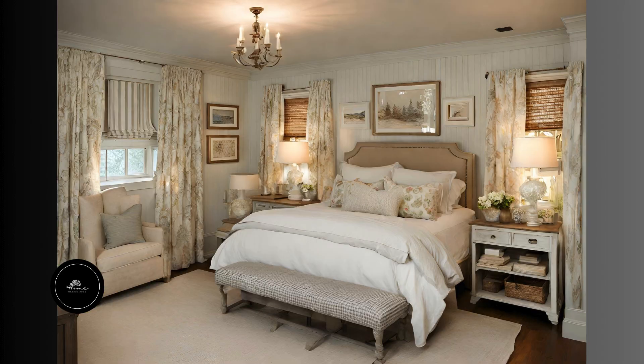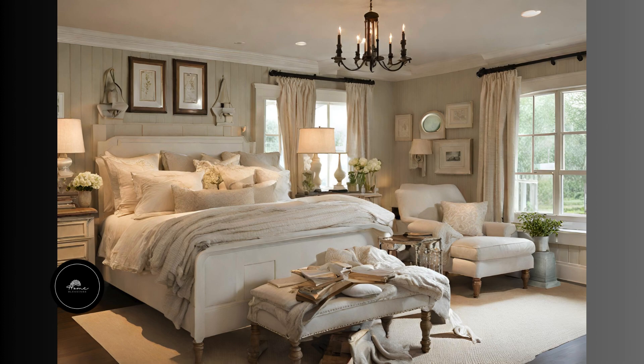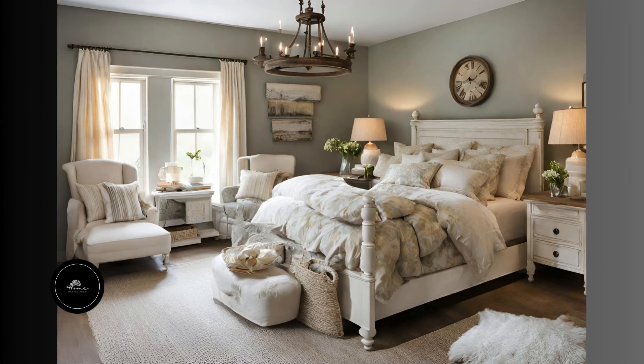Then the bedroom — the bedroom feeling very cozy. Very pastel type of color, very cool colors. Yeah, amazing.